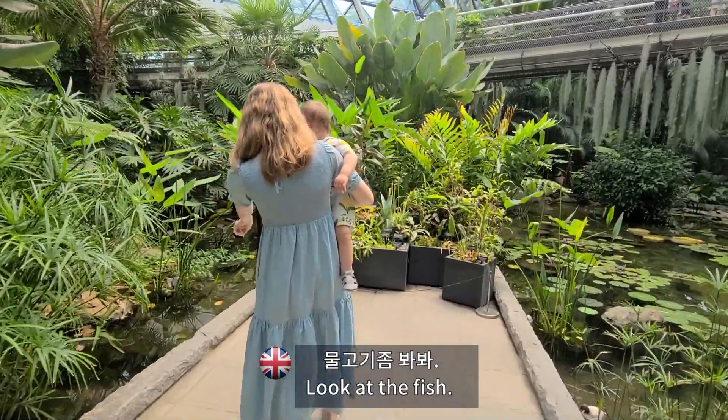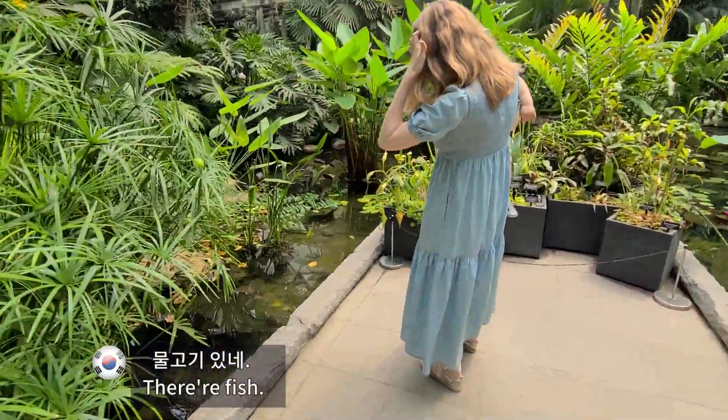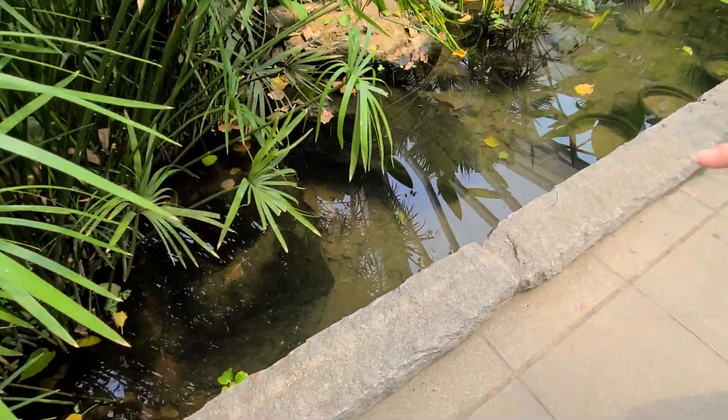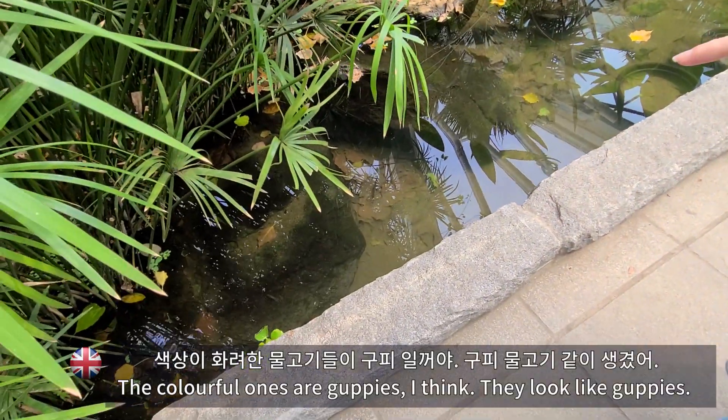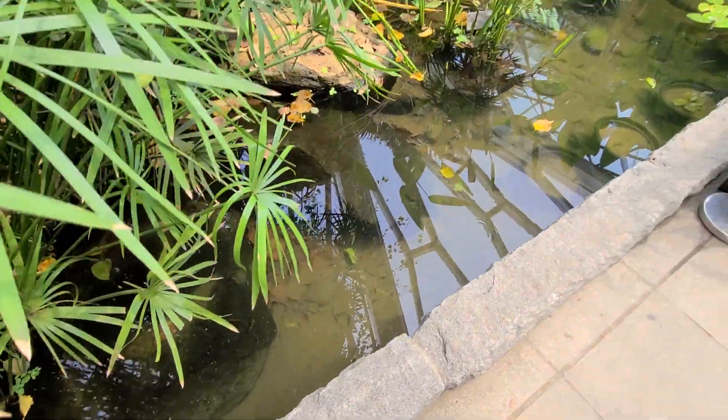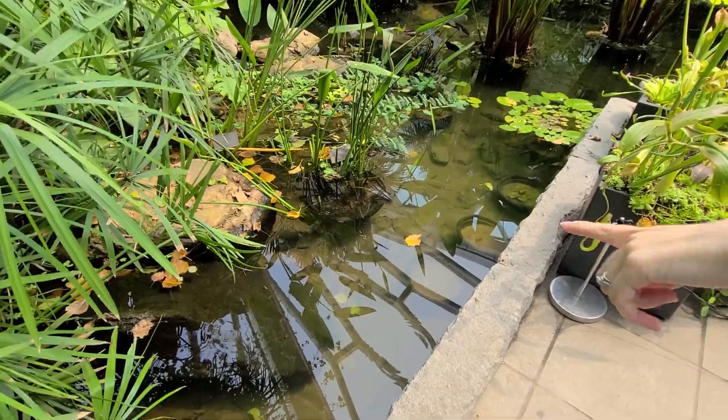Look at the fish! Oh, they're fish. Those guppies — the colorful ones are guppies, I think. They look like guppies. Wow, look at the fish.